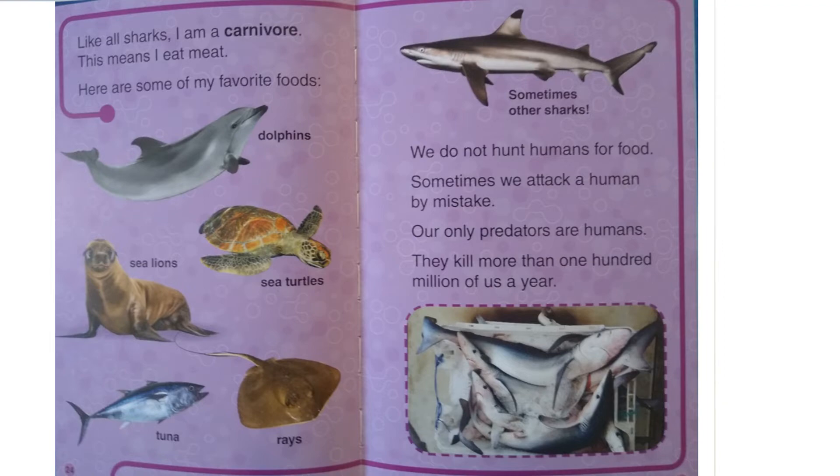Like all sharks, I am a carnivore — this means I eat meat. Here are some of my favorite foods: dolphins, sea lions, sea turtles, tuna, rays, and sometimes other sharks. We do not hunt humans for food. Sometimes we attack a human by mistake. Our only predators are humans — they kill more than 100 million of us a year.